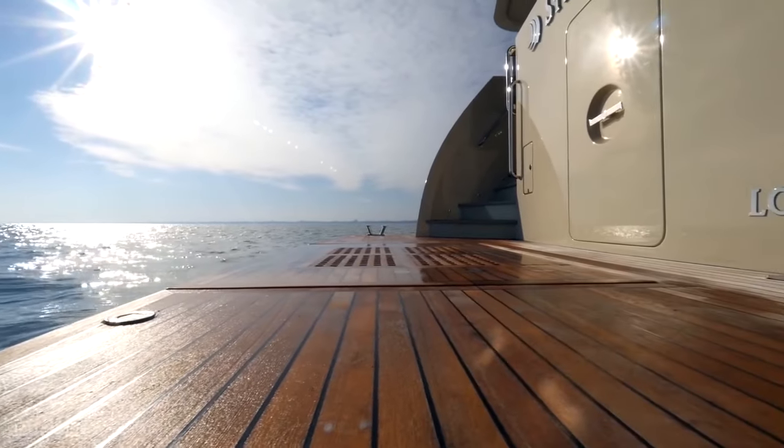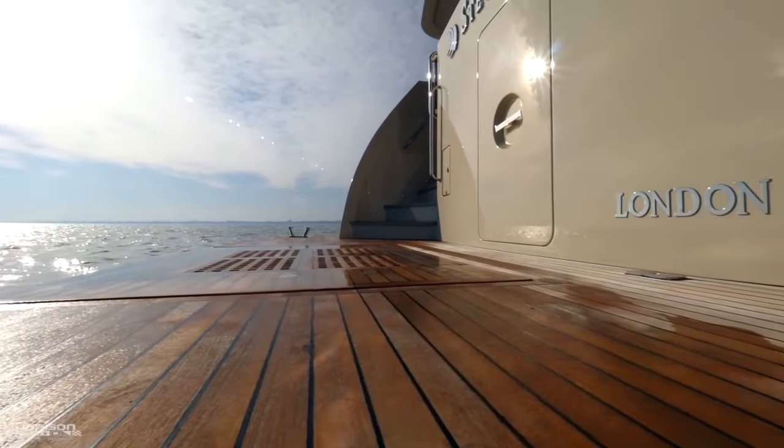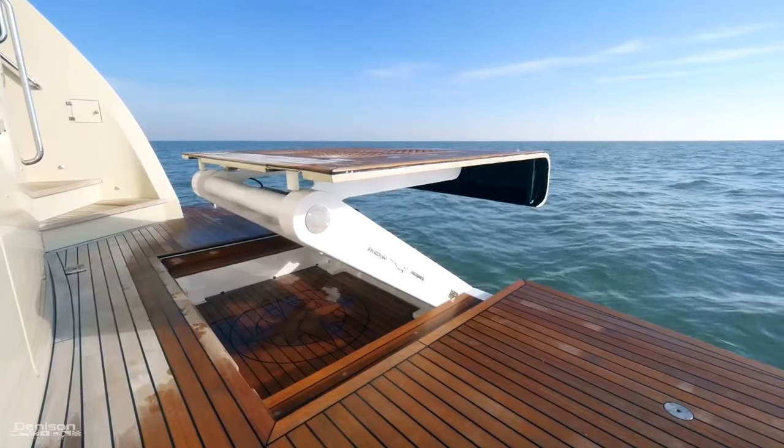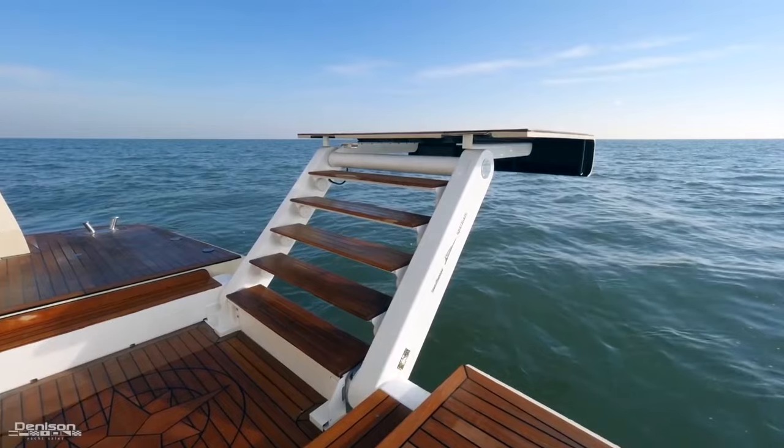Stairways on both sides lead down to a large teak swim platform. In the center, an Opac Mare carbon fiber lift raises and lowers to provide a beach club with five integrated steps leading down.